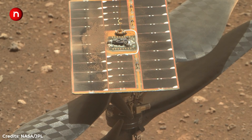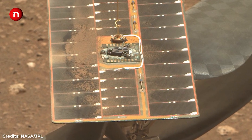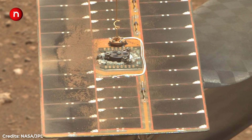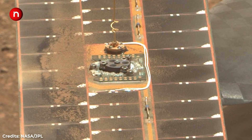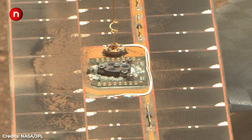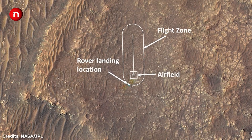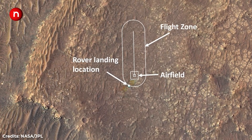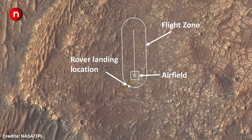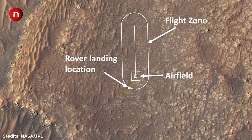Ingenuity is powered by six lithium-ion batteries that are recharged daily by the solar cells. Much of the power is used to run heaters that keep the drone from freezing during the Martian night, when temperatures can drop to minus 130 degrees Fahrenheit. Ingenuity will lift off from a makeshift fly pad chosen for its flatness and lack of obstructions. On its first flight, the drone will climb to a height of 10 feet, hover for 30 seconds, and then land.